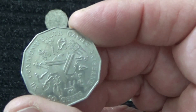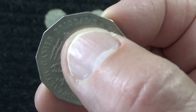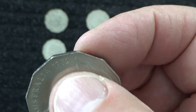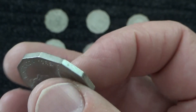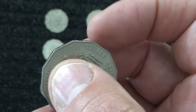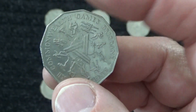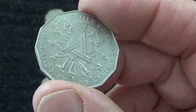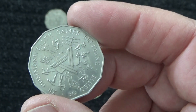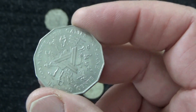Now this one is the Commonwealth Games in Brisbane, from 1982, when the Commonwealth Games were held in Brisbane. That's the games for all the Commonwealth countries that were, or have been, part of the British Empire — countries like Australia, New Zealand, the United Kingdom of course, Canada, India, and those sort of countries.